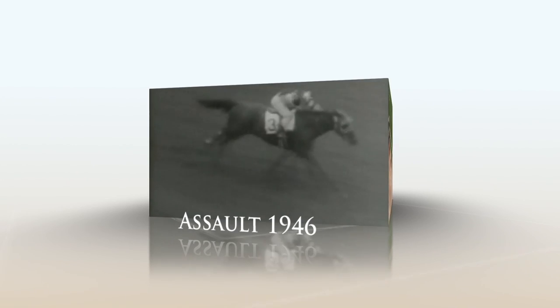Down the lane, winning the Kentucky Derby coming to the wire — it's going to be Secretariat. He wins it by two lengths.